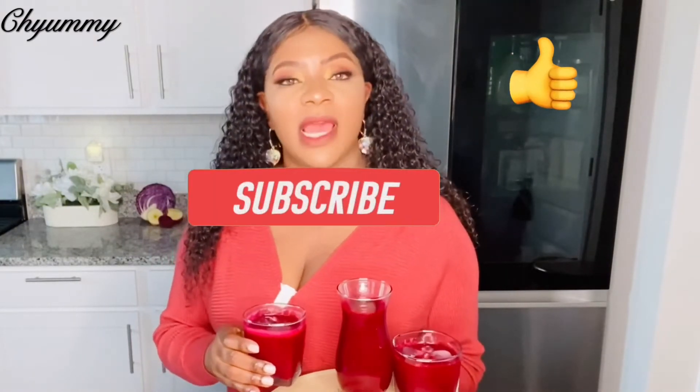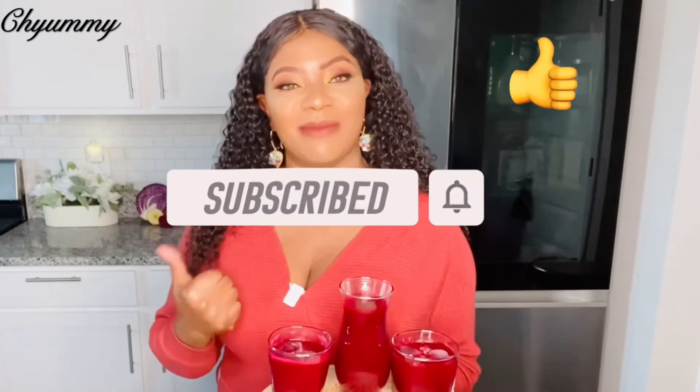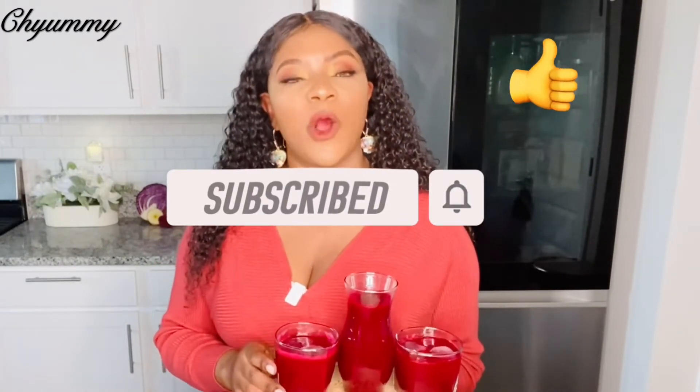I really hope you enjoyed this effective cold-pressed detox drink that gets rid of bloating and makes you go and feel your overall best. If you did, kindly give this video a huge thumbs up and comment below. I hope you subscribe for more amazing videos.